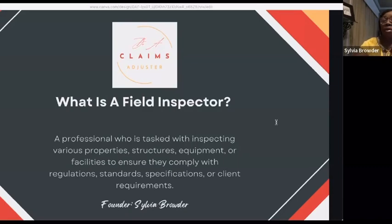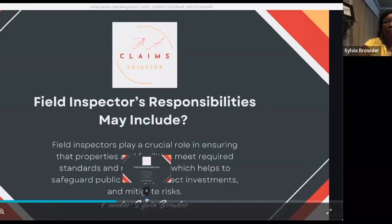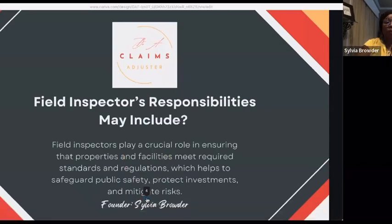I've done a lot of research about this industry over the past few weeks, and it is as massive as the claims-adjusting industry. So let's look at the next slide. Field inspectors' responsibilities may include...